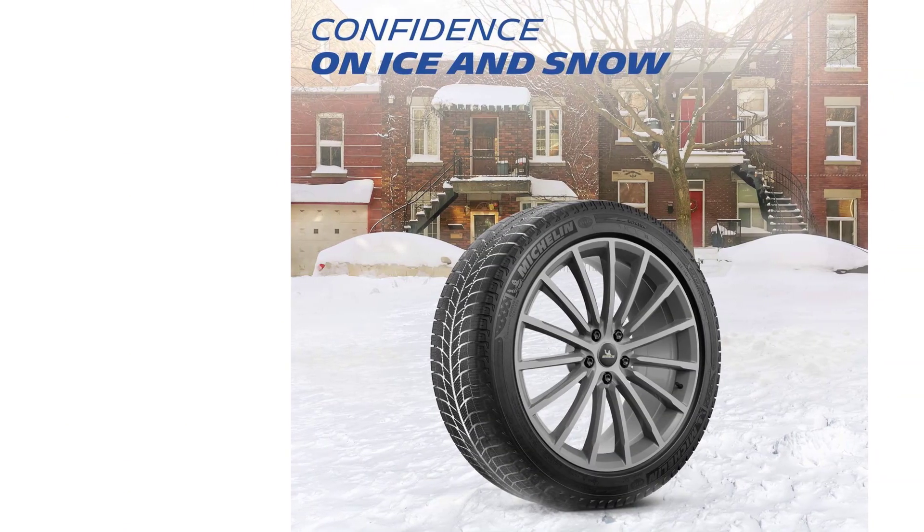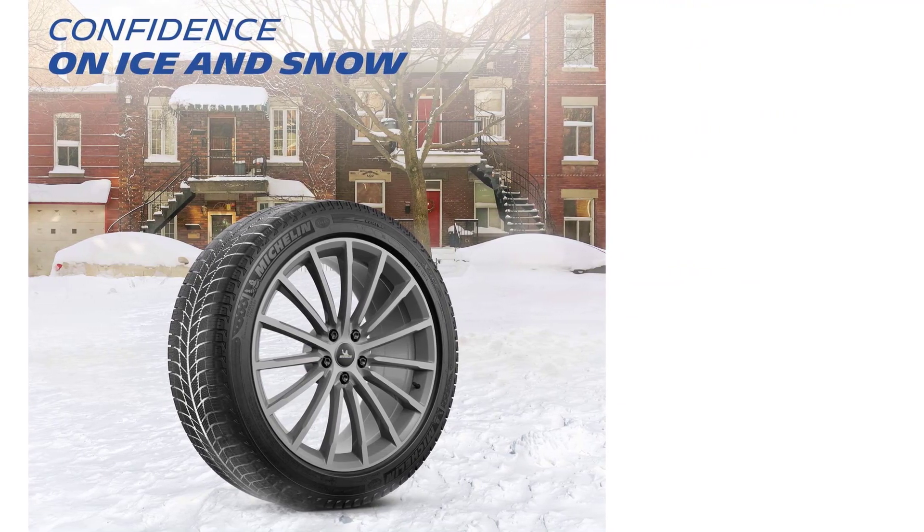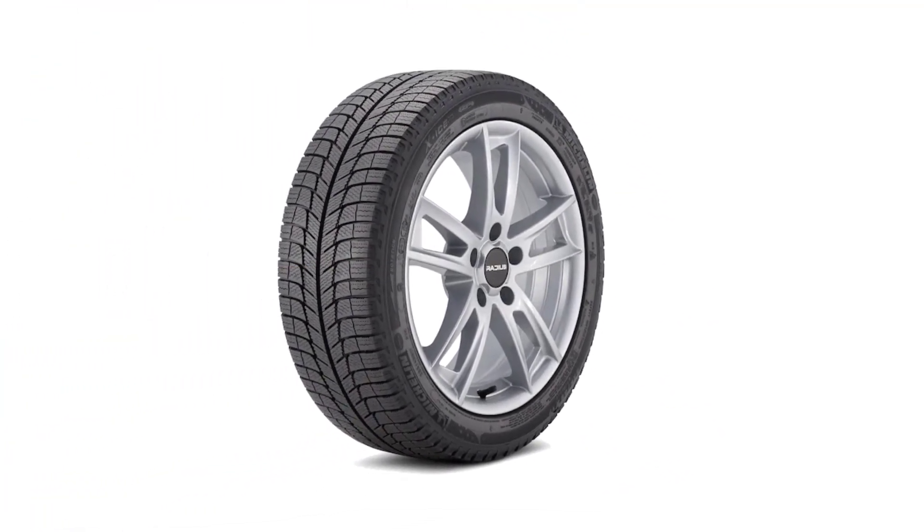Its exceptional performance in snow and ice, as well as its good on-road performance and comfort, make it a top-performing tire in its class, while its durability and resistance to wear make it a good value for those who need a tire that can withstand heavy use and abuse during the winter months.